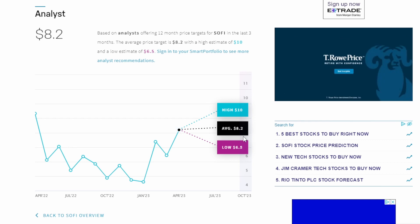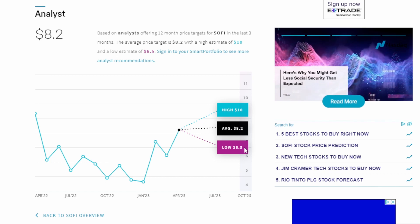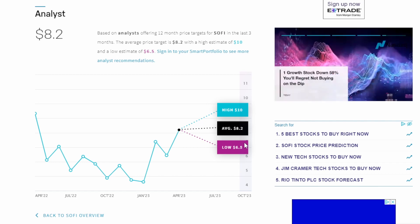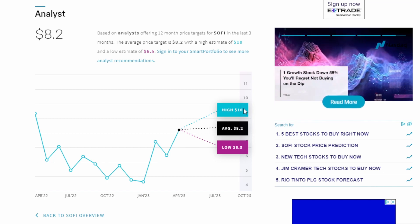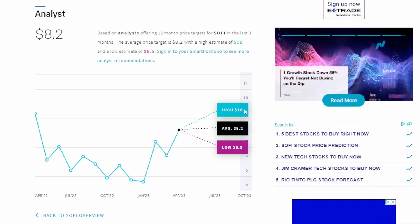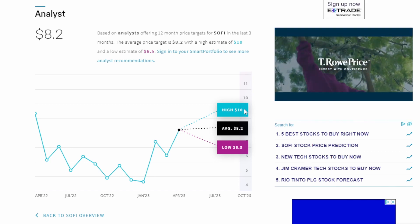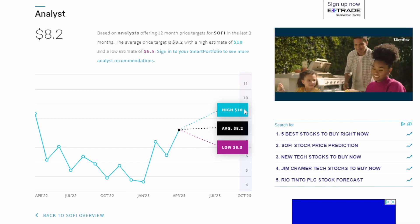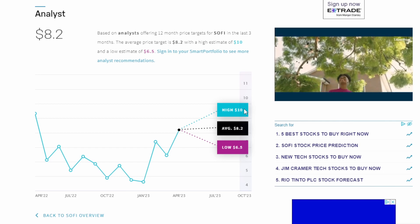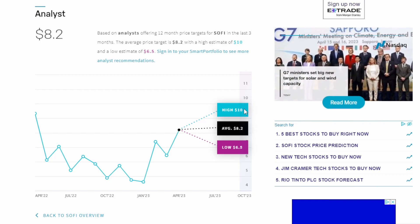Nasdaq.com actually has three price targets for SoFi. The low price target is $6.50, which is still above the current stock price. The average price target is $8.20, which I think is reasonable. The high price target is $10, which I also think is achievable. If SoFi reaches profitability by end of year, I think it could get to $10. And if they exceed investor expectations, I think they could get to a double up — which would be around the $12 mark.